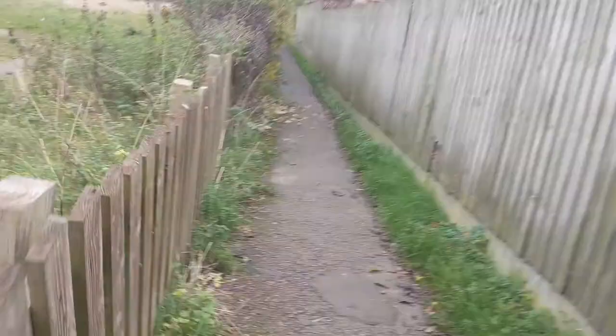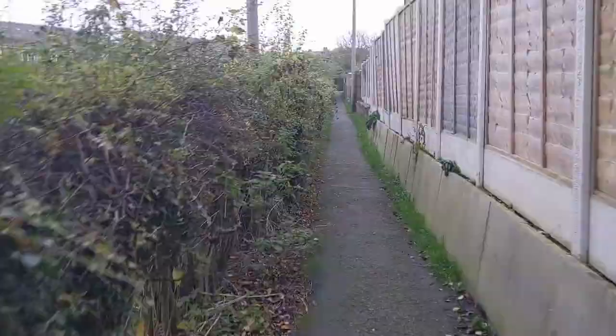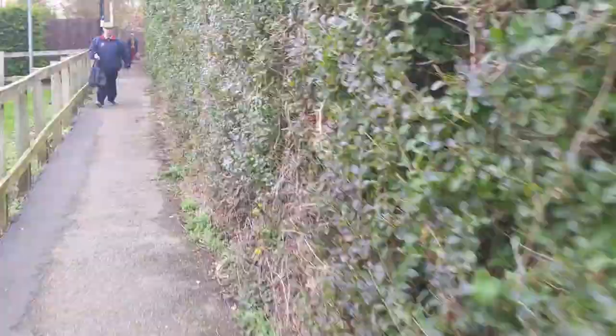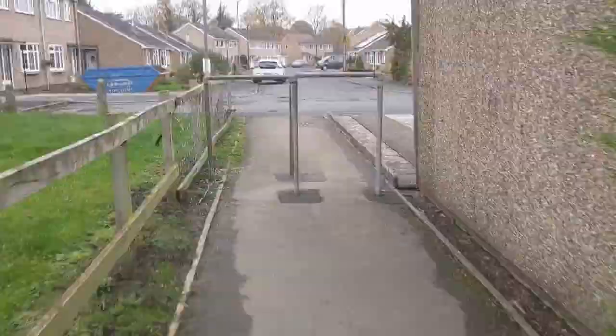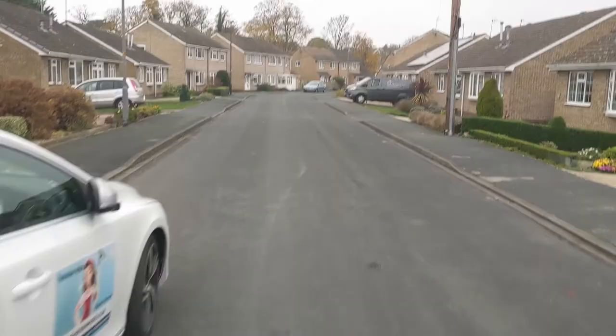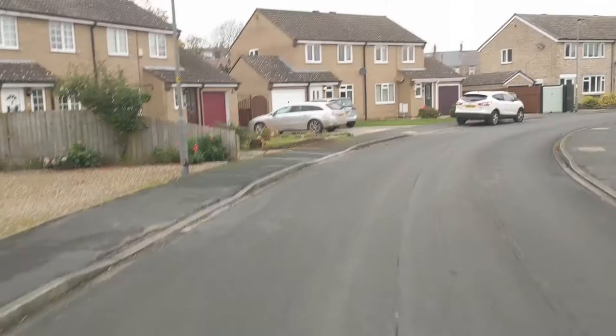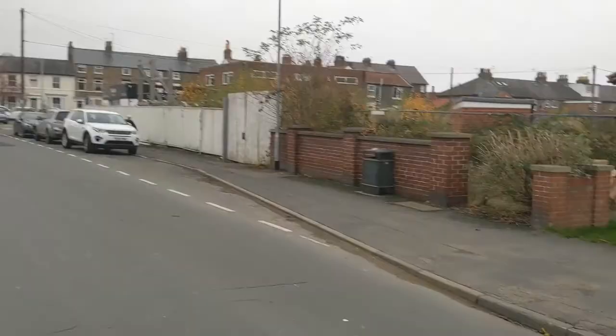Now we'll leave the houses behind and find a footpath. Looking over the hedge we can see some old barn buildings that were connected to the mill. I'm sure many of you have walked along these footpaths. We're going to take a path down here towards some other housing. It's quite a different style of housing here — there are some bungalows, single storey buildings.